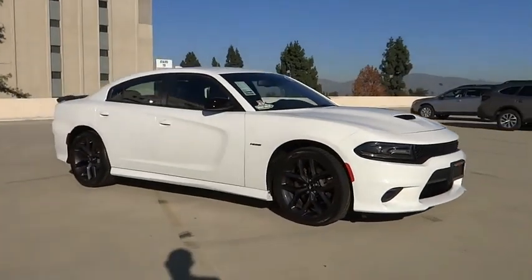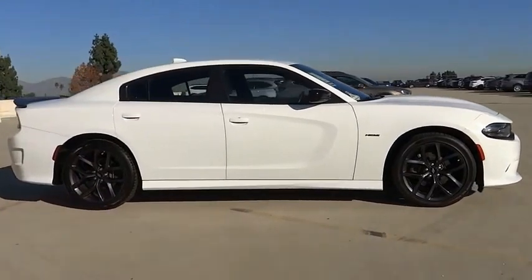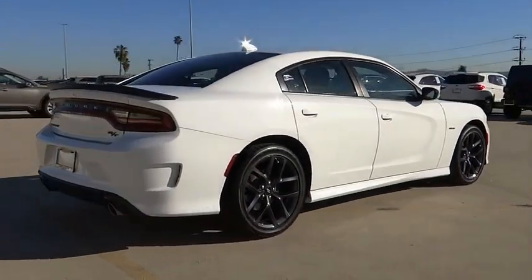Stop by and take a look at the 2019 Charger. Inject some versatility, comfort, and sophistication into your muscle. The Charger is a powerful sedan that excites at every turn.